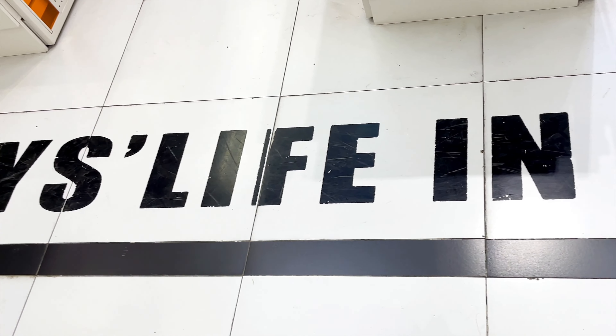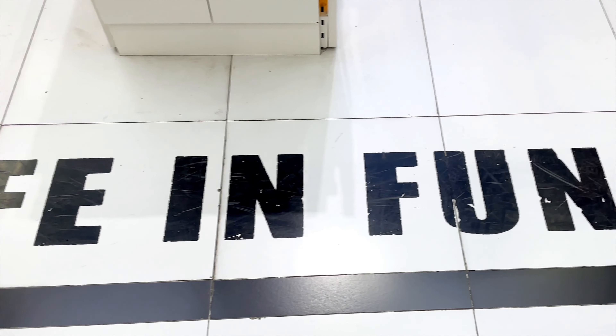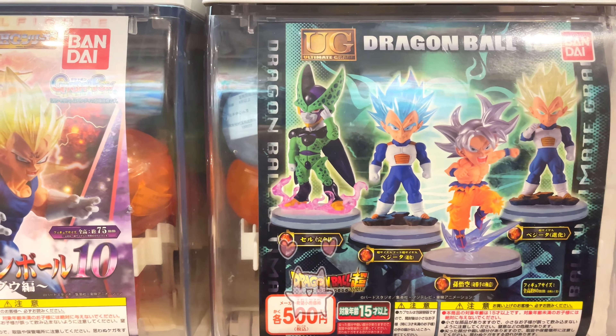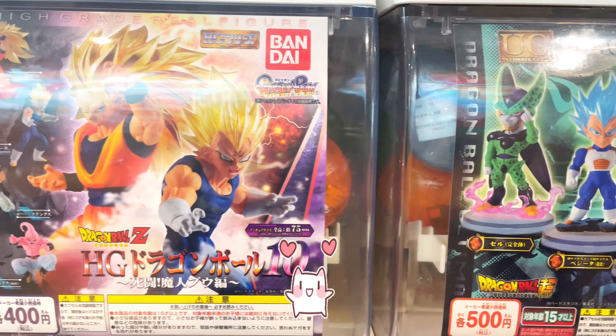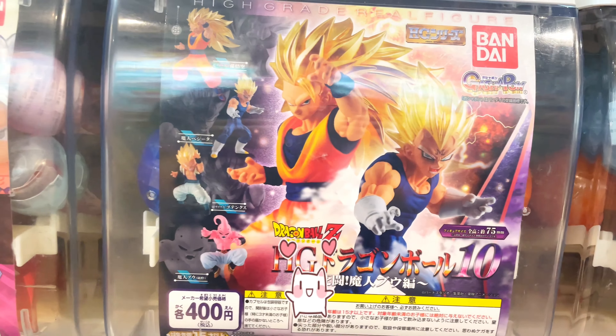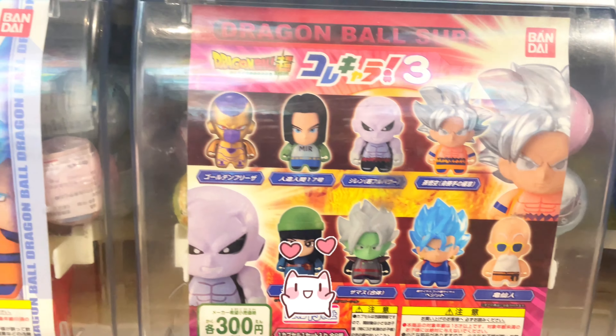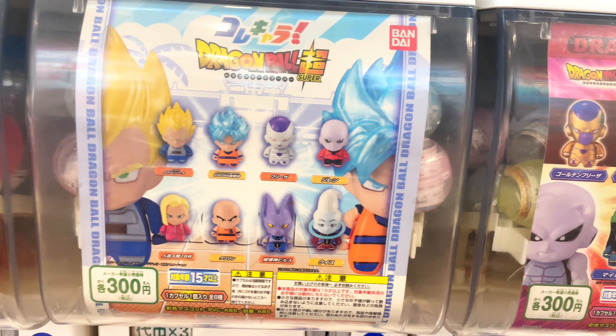Hi! Minasan konnichiwa. Welcome to our channel. I'm Nini. I'm Fifi. Today we have another exciting video to share with you all. We are going to explore some anime merchandise including Gashapon, action figures, and Ichiban Kuji prizes. Let's go!